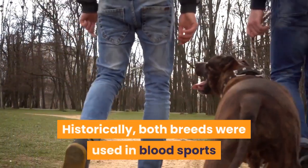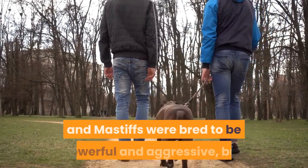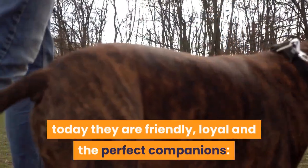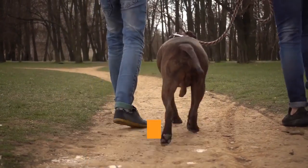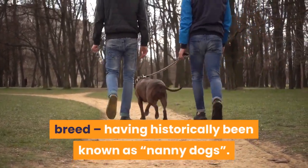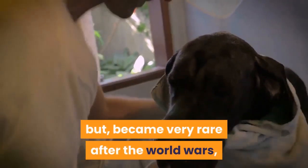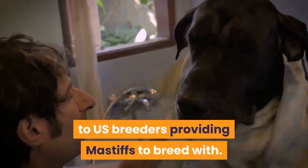Historically, both breeds were used in blood sports like bear baiting before it was outlawed. Pitbulls and Mastiffs were bred to be powerful and aggressive, but today they are friendly, loyal and the perfect companions. Pitbulls more recently have been used for scent work and have also become a popular companion breed, having historically been known as nanny dogs. Mastiffs were very popular in England as guard dogs, but became very rare after the World Wars; now their population has been rebuilt thanks to US breeders.